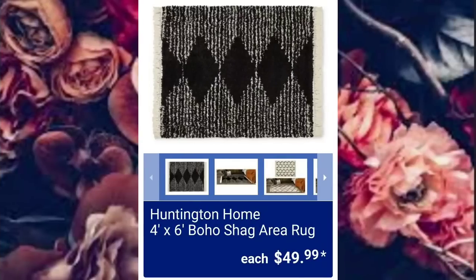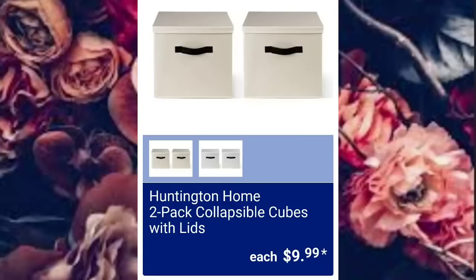Huntington Home 4x6 Boho Shag Area Rugs, $49.99. The Huntington Home 2-Pack Collapsible Cubes with Lids, $9.99 each.